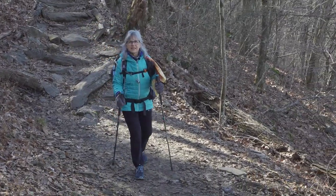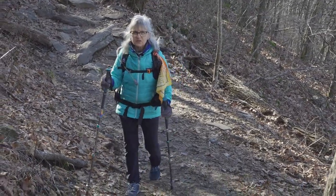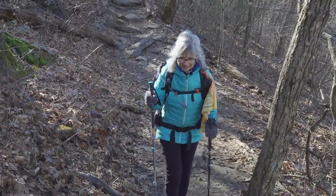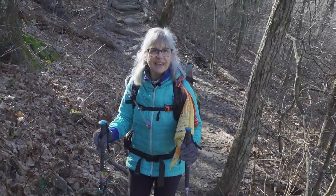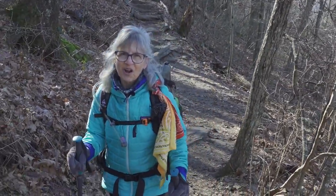When you're coming down a steep descent like this one here from Springer Mountain, you need to be really careful. Descents are tough, and if you fall here, you're not going to have a very good time for the next few days. Pay really close attention to where you're putting your feet and take it slow. Go slow on the uphills, go slow on the downhills. Have a good time and enjoy your hike.